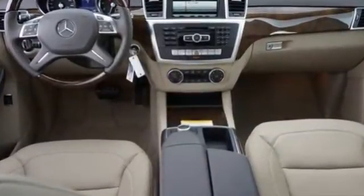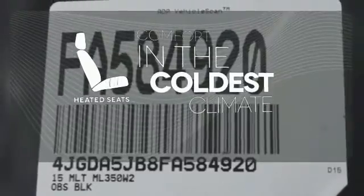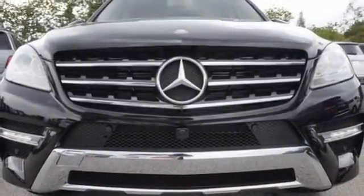The features list from pre-safe to the command system with central controller takes everything to the next level. The heated seats keep you comfortable no matter how cold it is. It's rugged underneath, yet smooth on every surface. See this M-Class for yourself today.